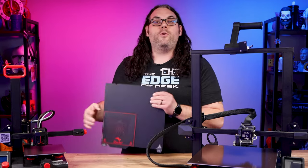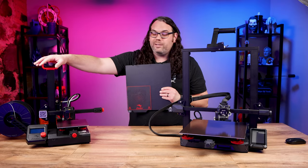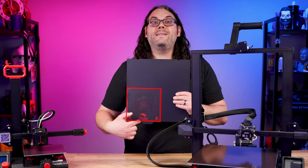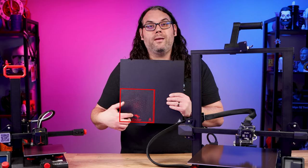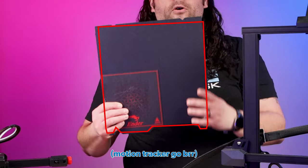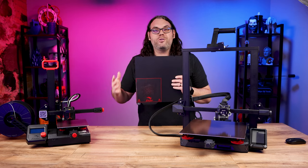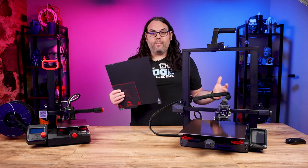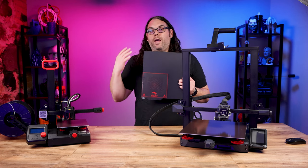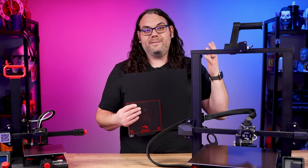For example, if you were to choose an Ender 2 Pro — a great machine to start out with at maybe $160 to $170 US — this is the build surface it has shown in red, compared to an Ender 3 S1 Plus that has this full build surface. That's a huge difference, but if you're not printing large things all the time then the smaller one is gonna be just fine. If you're doing helmets or big things like that, you're probably gonna want the bigger printer.